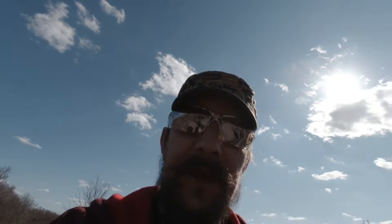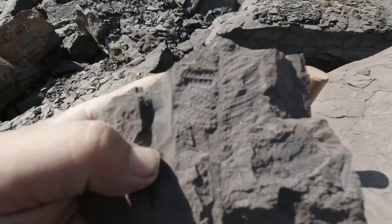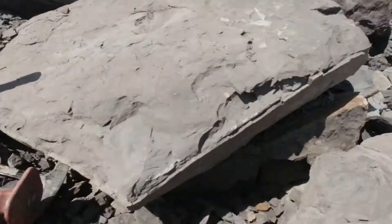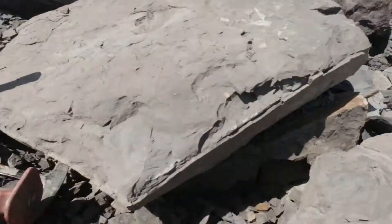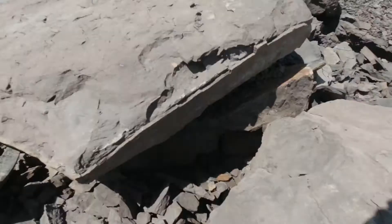It turned out to be a lot harder to get the fossils off the surface of this rock than I thought, but the rock right next to it turned out to be a lot easier. Flipping the camera around — you can see there's a real nice impression right there; that's actually the positive side of this one. I'm going to keep working on this rock right here — it has some nice fossils in it.